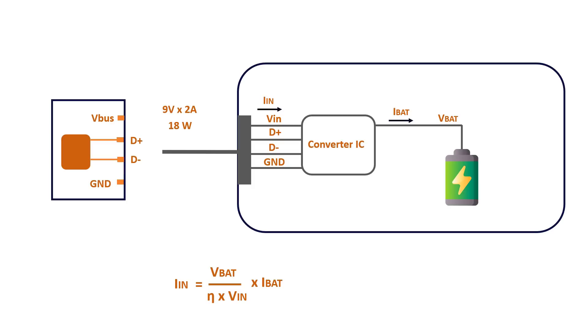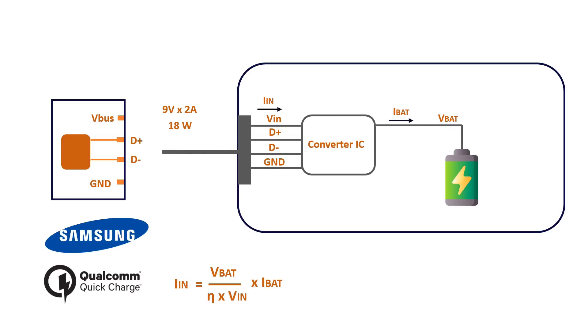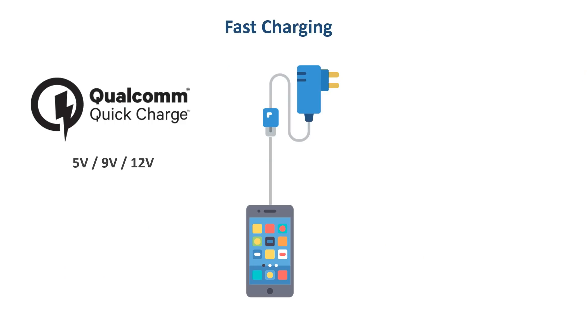Inside the smartphone, this 9V bus voltage is down-converted to the required battery voltage, and at the same time the current is increased accordingly. For example, Qualcomm's Quick Charge and Samsung's Adaptive Fast Charging technology charge the phone with higher voltages. Quick Charge 2.0 supports different charging voltages, meaning Quick Charge 2.0 adapters can charge the phone at different voltages. When a Quick Charge 2.0 supported phone is charged with such an adapter, by default the adapter puts 5V on the bus line. But then the smartphone can communicate with the adapter on the D+ and D- lines and request a higher voltage.